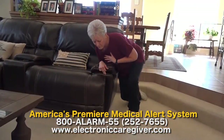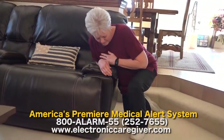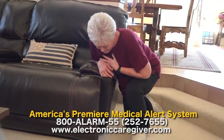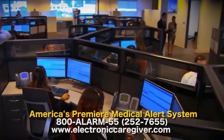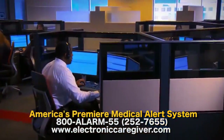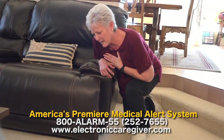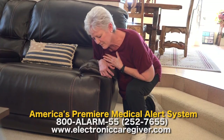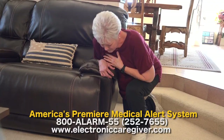[Demo] Oh, my chest hurts. I can't breathe. Emergency call being placed. This is the Electronic Caregiver rapid response monitoring center — we've received an emergency signal from your home. I'm having chest pain and I can't breathe. I'm going to have the team send paramedics to your home immediately, and I'm going to remain connected until they arrive.